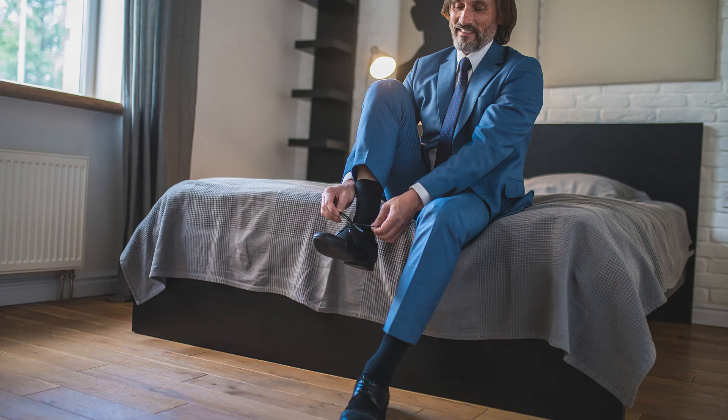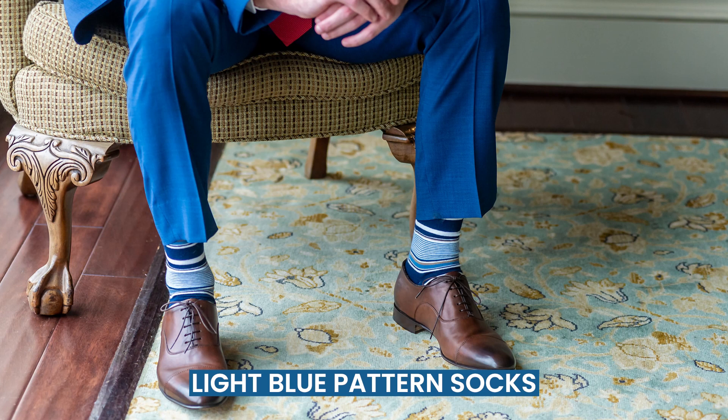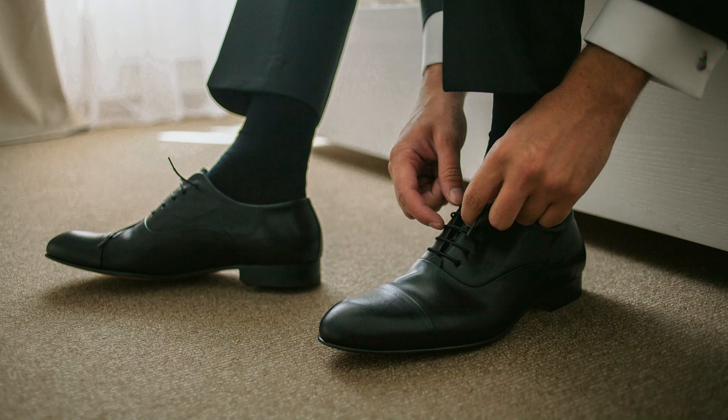For blue suits, black socks keep your look neutral and look really nice, especially if your shoes are black. But wearing light blue patterned socks can do the opposite — it brings your look to life in an unexpected way. Black suits are formal, so this isn't the time to whip out your pink flamingo patterned socks. Black socks are the most logical choice here.